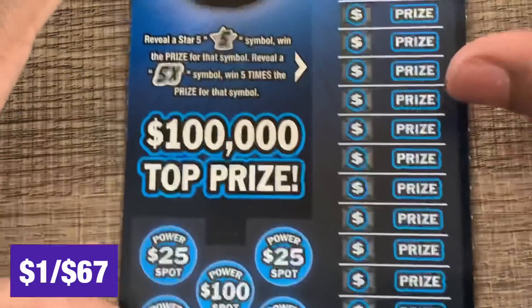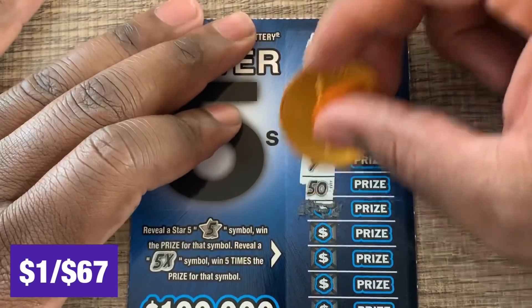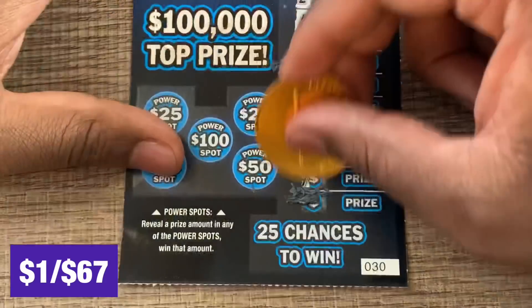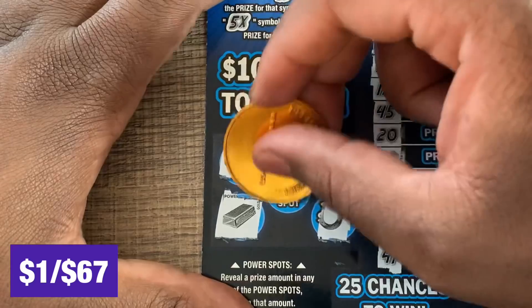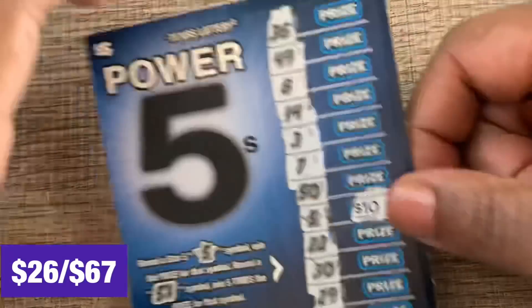Alright, there's no luck on our Lucha Libre ticket. We got a couple of $5 tickets — Power Fives, ticket number 30. Looking to uncover prize amounts; get a five star or a five x. We got a win — we got a five star! And another five star! Two wins there. Nothing in the power spot, so two five stars — hey, $10 and $15. A $25 win on the Power Fives ticket!